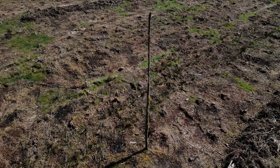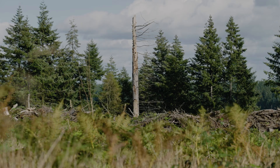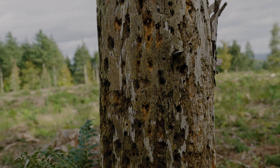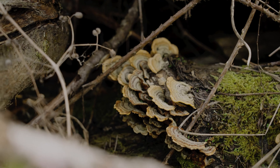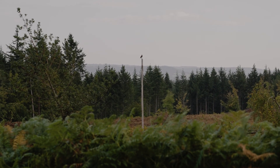We leave deadwood standing whenever it's safe to do so on our clear fells because it serves two purposes. It's a valuable habitat in its own right, but it's also a raptor perch — birds of prey will use them as a sighting post to hunt for voles and other small mammals on the site.